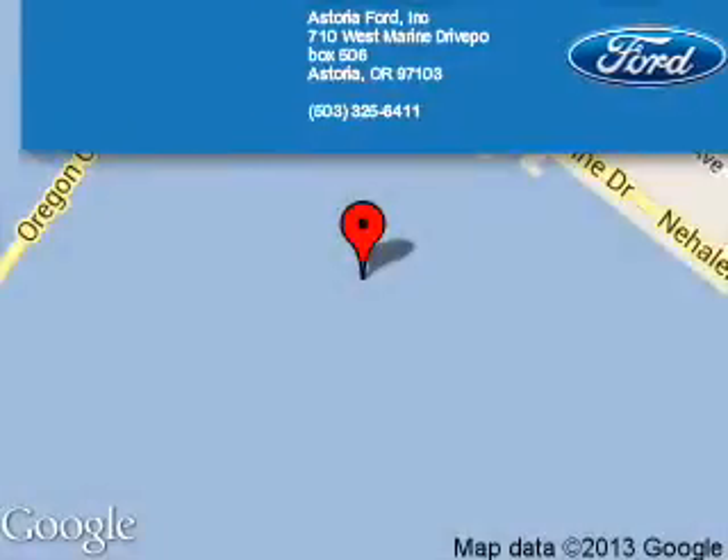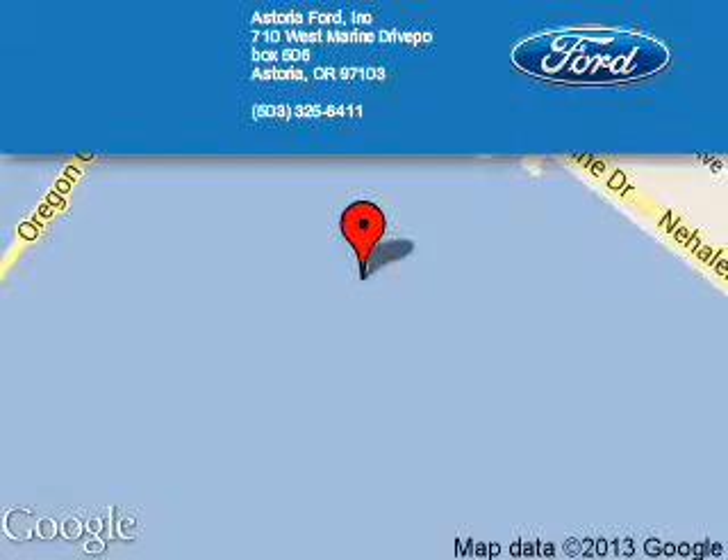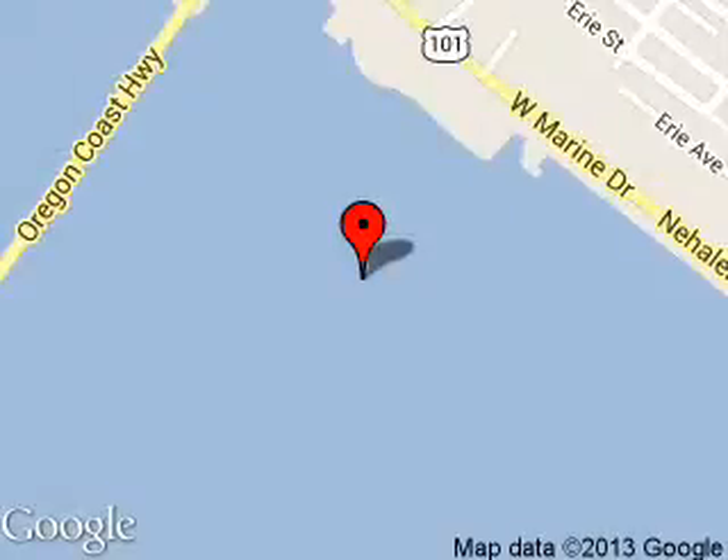Astoria Forte is dedicated to doing everything possible to ensure that the experience you have selecting your next vehicle is a pleasant one. We are located at 710 West Marine Drive, Astoria, Oregon 97103.